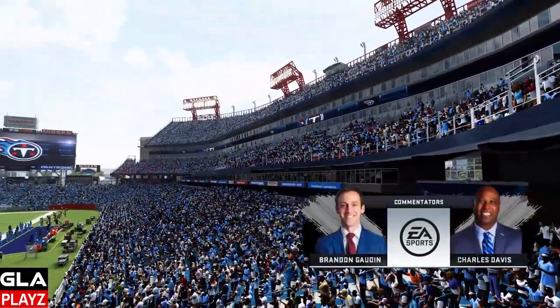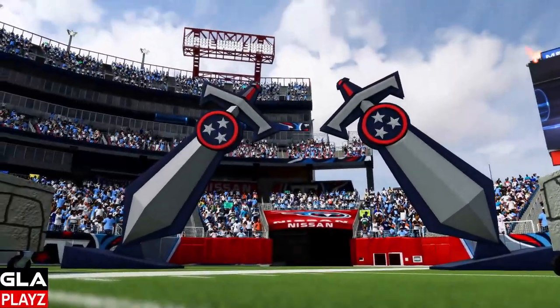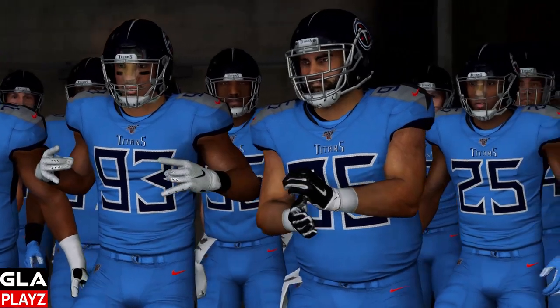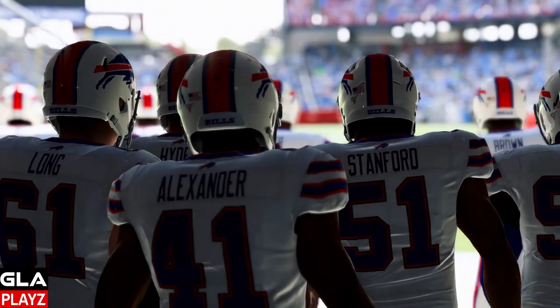It's time to start week five of the regular season. We're going to be taking on the Buffalo Bills here at home in Tennessee. It's going to be a beautiful day with clear skies. We've got the Tennessee Titans coming out in their color rush uniforms and the Buffalo Bills coming out in their white uniforms.